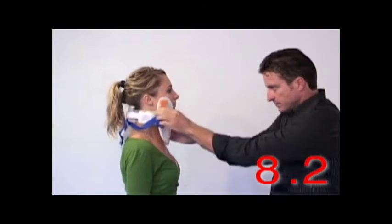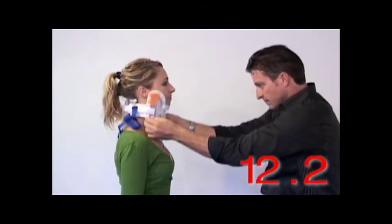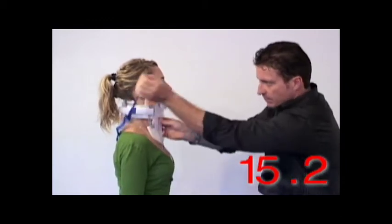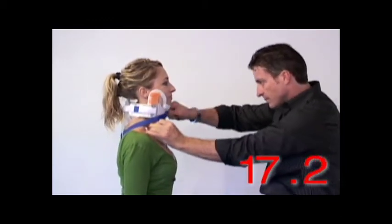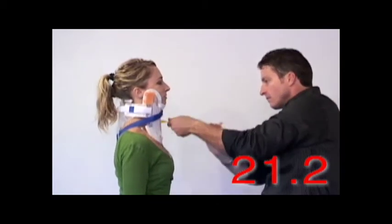First, the splint is adjusted symmetrically to maintain the patient's head in a neutral position. Then the length is adjusted to obtain optimum immobilization. Finally, the X-Straps are engaged to complete the system's application.